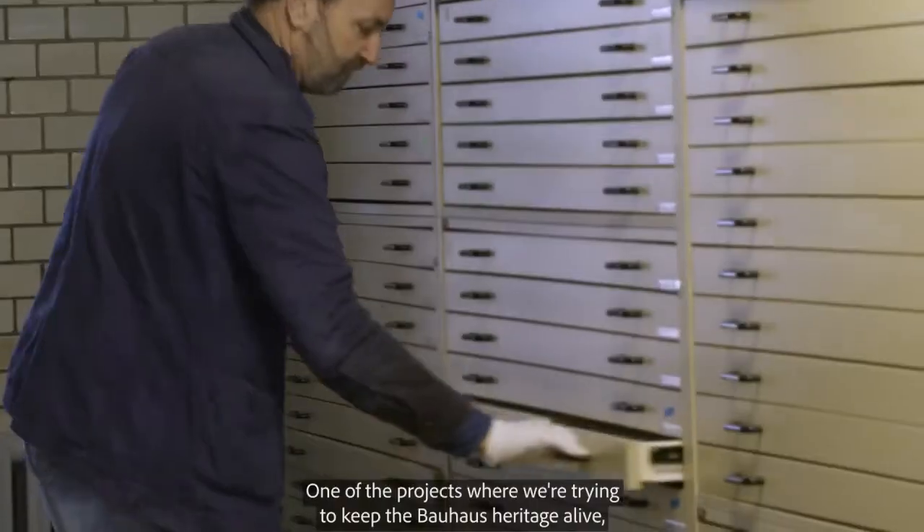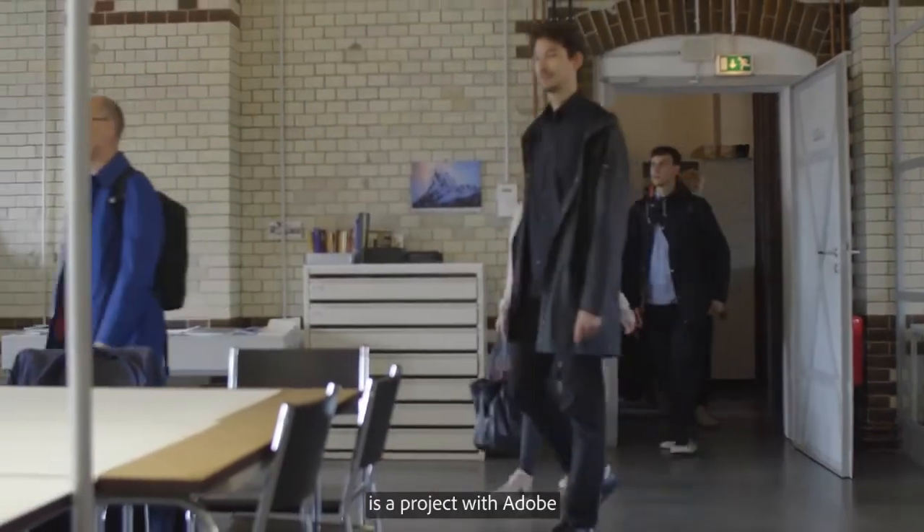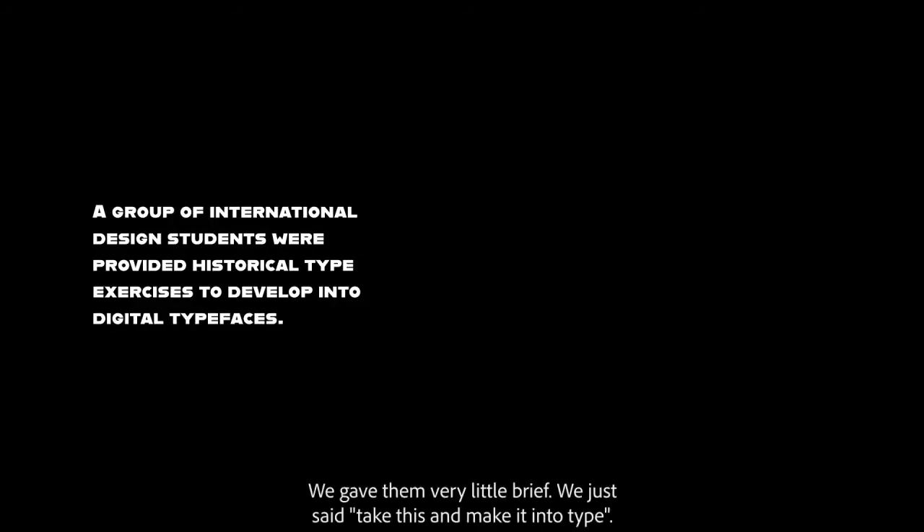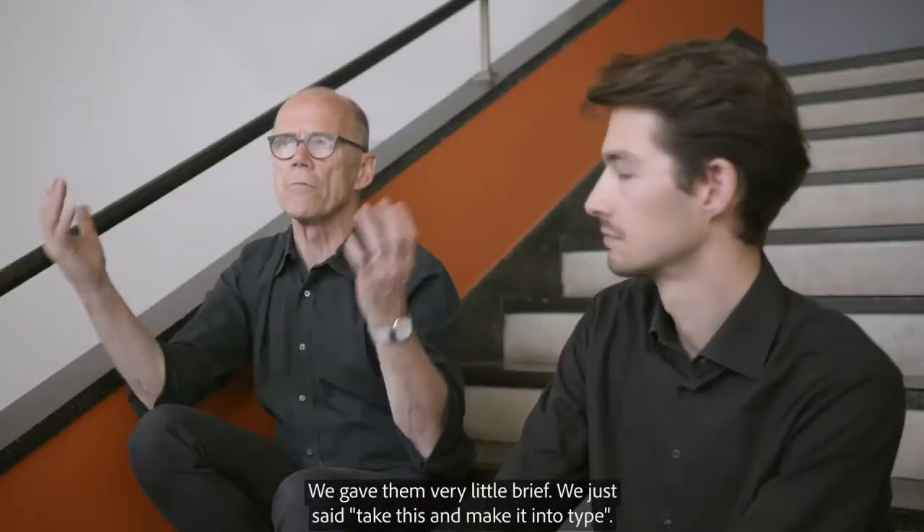One of the projects where we're trying to keep the Bauhaus heritage alive is a project with Adobe focusing on typography. We gave him very little brief — just said, you know, take this and make it into type.